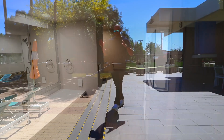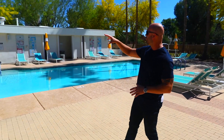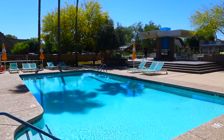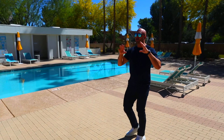We are outside at the pool. I wanted to show you some of the really cool architecture, as this building was built in 1964. You get a lot of mid-century design throughout the whole building.